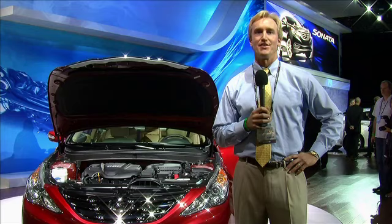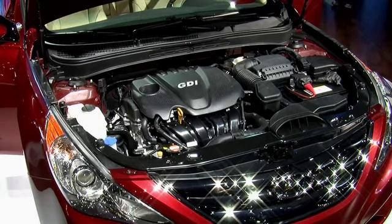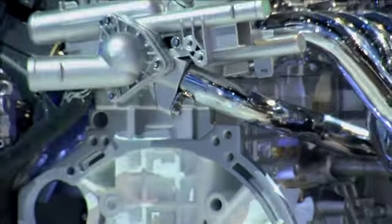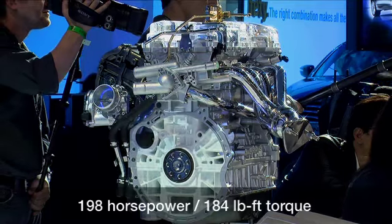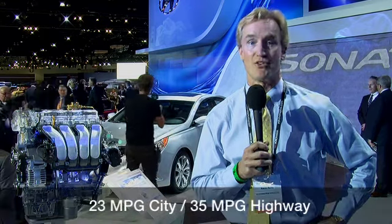Now, as exciting as the exterior of the 2011 Hyundai Sonata is, the engine technology under the hood is equally as groundbreaking. Hyundai unveils its all-new 2.4-liter Theta GDI engine. GDI stands for Gasoline Direct Injection, and this allows Hyundai to increase horsepower and performance while also increasing fuel efficiency. This 2.4-liter four-cylinder engine gets 198 horsepower while getting up to 35 miles per gallon on the highway.